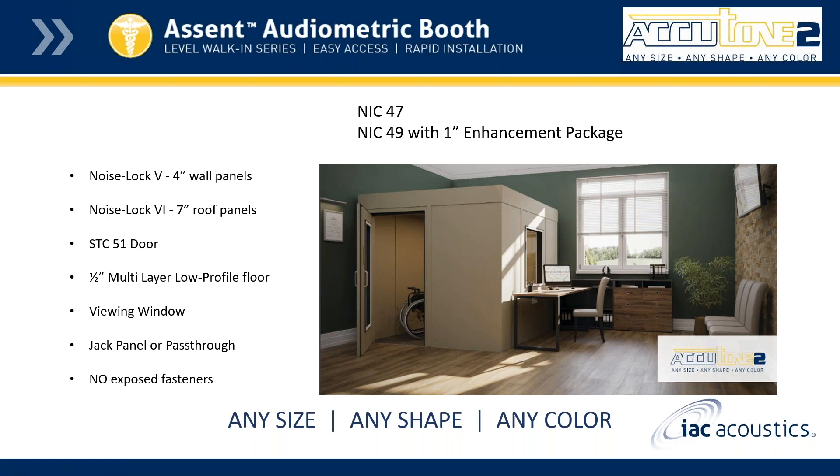We're happy to officially launch the Ascent audiometric booth, which is in addition to the Acutone 2 series. The Ascent booth is constructed with the same quality as the traditional 40A series. It is manufactured with Noise Lock panels — Noise Lock 5 for the walls, which are 4-inch thick, and Noise Lock 6 for the roof panels, which are 7-inch panels. It also comes with an STC 51 door, with options for glass in different sizes depending on your needs.